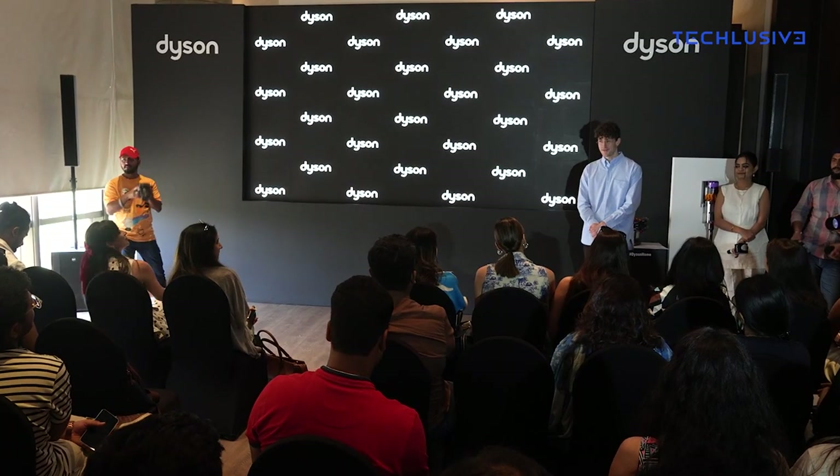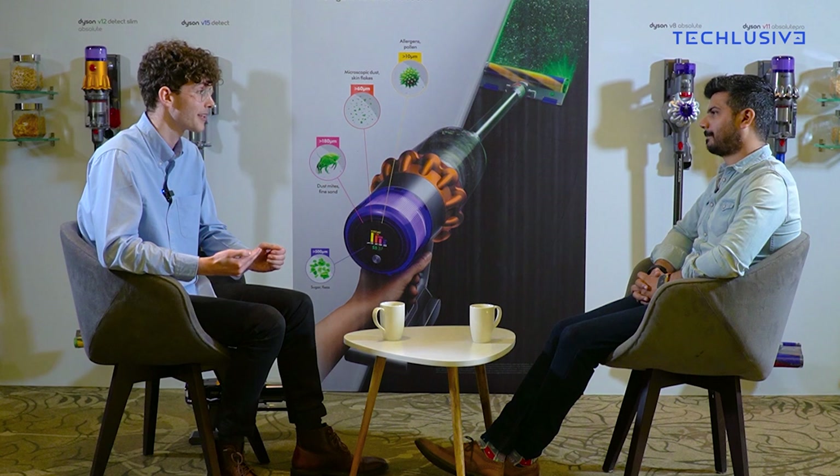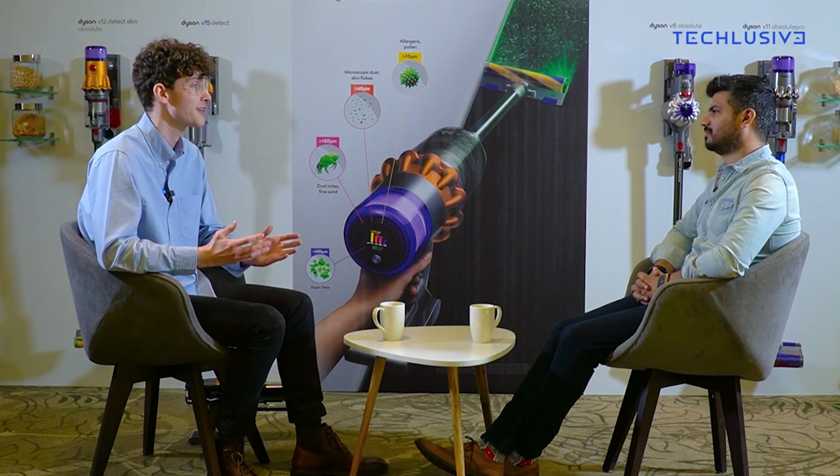Any specific findings from India? What was really interesting in India was the awareness of viruses in household dust — over 50% of Indians are aware of their presence, and that's higher than the global average. Comparing our findings to last year, the frequency of cleaning has increased. It's the highest across the whole APAC region, with 67% of Indians cleaning five to seven times per week. Definitely, when we look at changes during the pandemic, the motivations behind cleaning are very interesting too.